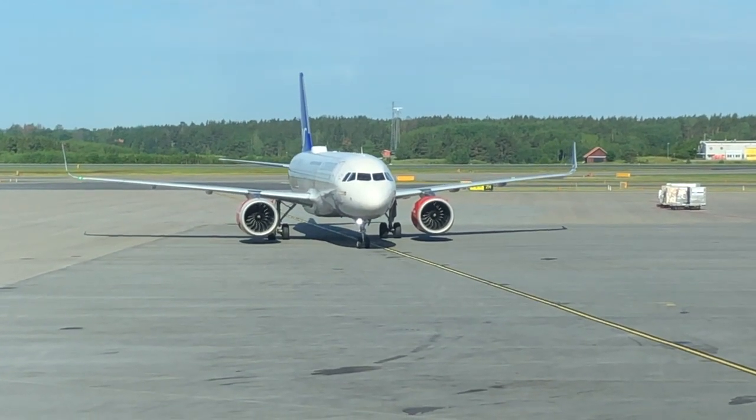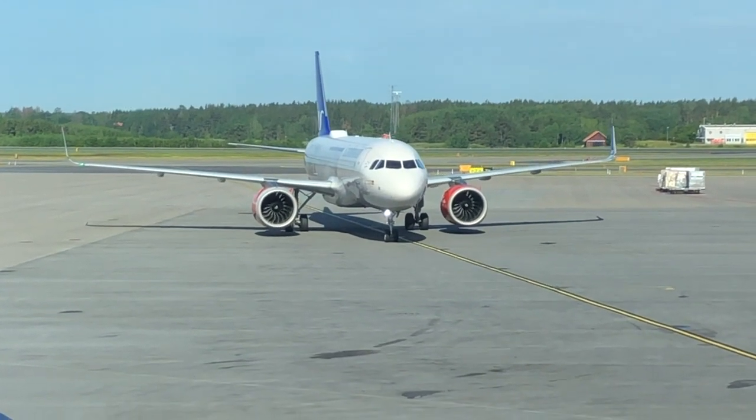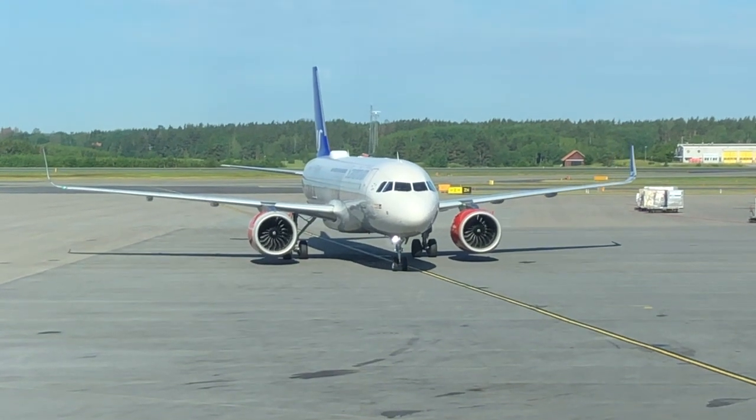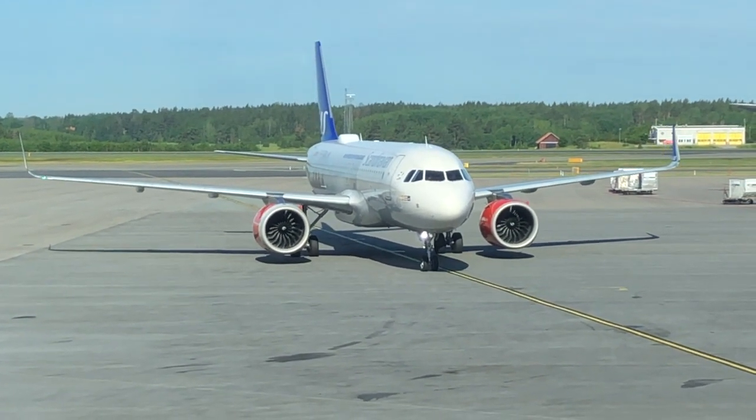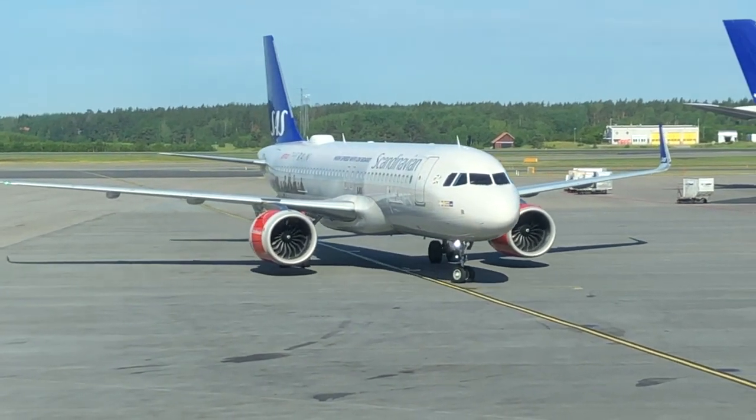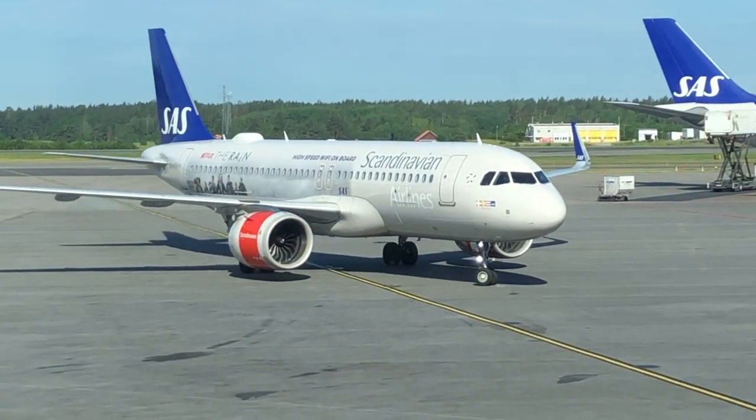Hey hey, my fellow adgeeks, welcome back to Andrews Aviation and welcome back to Stockholm Arlanda Airport. So today, contrary to the aircraft shown on your screen now, we will be flying Norwegian Airlines from Stockholm to Prague on their 737-800 aircraft.